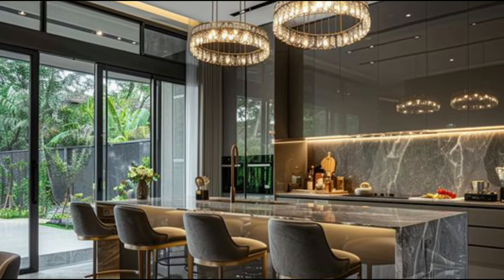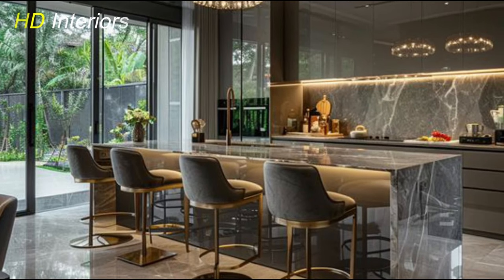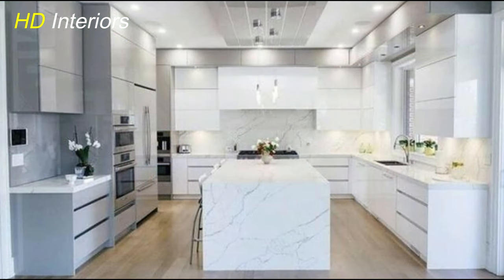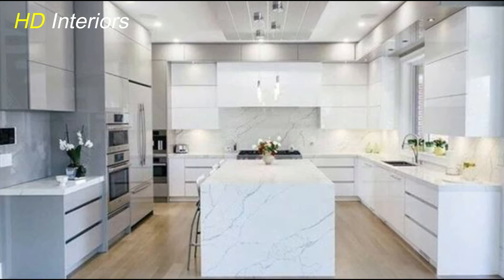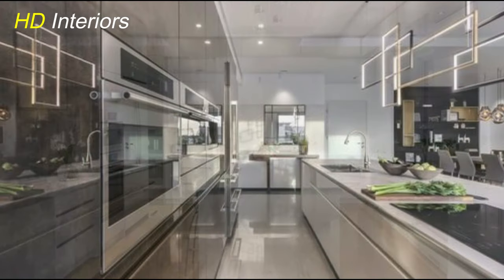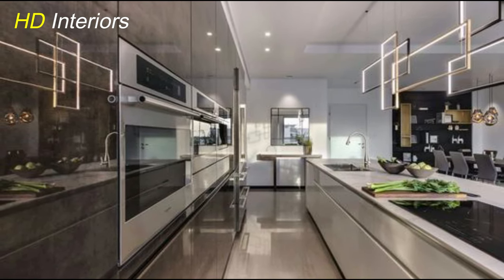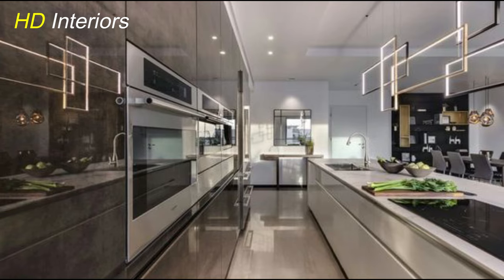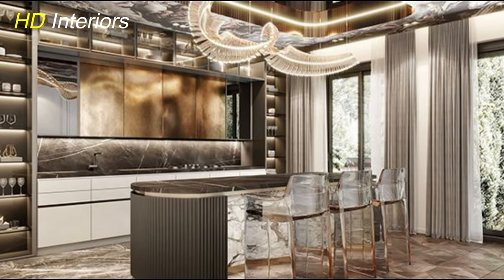Pair high-gloss surfaces with contrasting matte or textured finishes to add depth and visual interest to the space. Keep in mind that high-gloss surfaces can show fingerprints and smudges more easily than matte finishes, so be prepared to wipe them down regularly to maintain their pristine appearance. With proper care and maintenance, high-gloss surfaces can transform your kitchen into a sleek and stylish space that you'll love to show off.